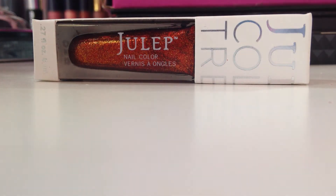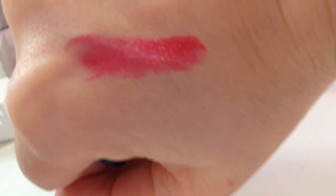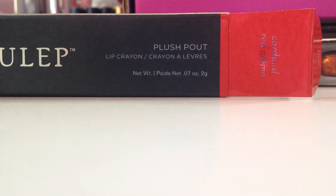I got two of the lip pouts — last month I got the magenta-y one, so this time I got the cardinal red as an add-on. Actually, this was one I chose. I don't think it's really that red — it actually looks kind of pinky to me. Still very pretty, but I wouldn't call it a red. And here's what the crayon looks like with the white tip.